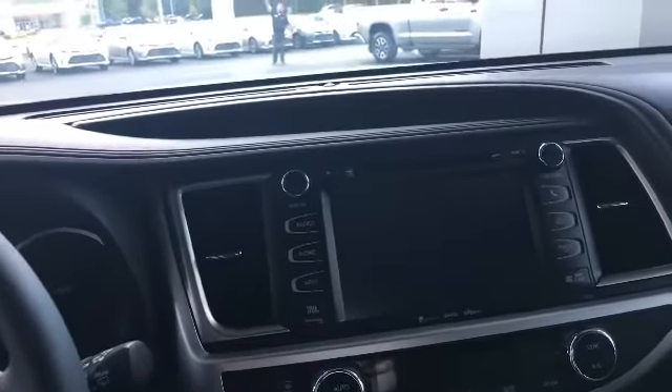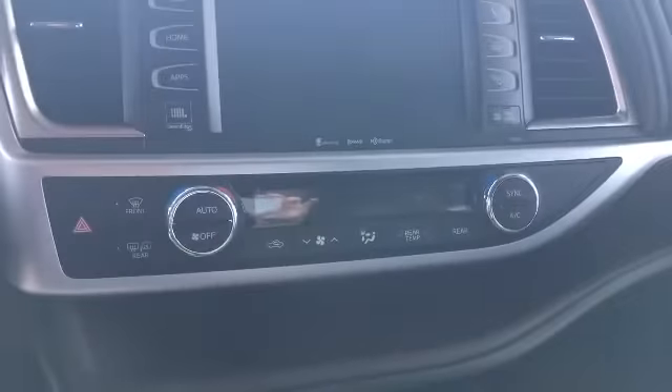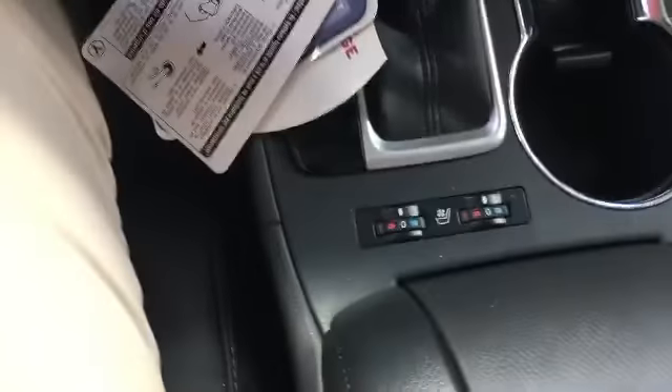AM, FM, Sirius, CD player, navigation, weather, traffic control, dual climate control. You've got your USB and auxiliary ports underneath here. You've got your double cup holders. Heated and cooled seats, which is really nice in the summertime.